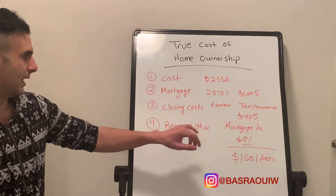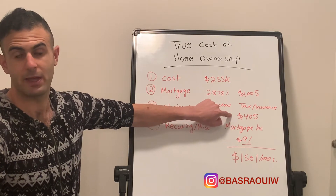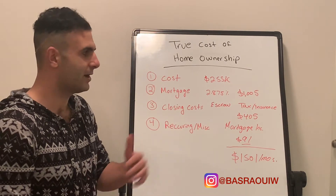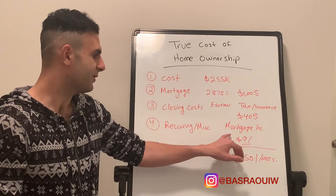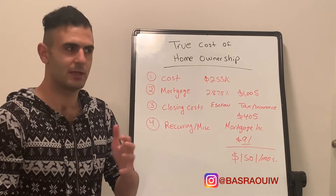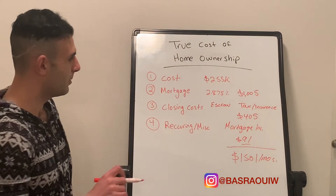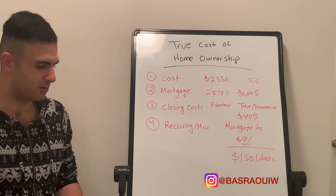Keep in mind everything here is subject to change. For example, taxes and insurance could change depending on where you're at — if your city charges more, or if you're at the beach and you have higher insurance premiums because of hurricanes. And if you have bad credit, your mortgage insurance could be even higher. All these things are fairly custom to each individual and different areas. But in this case, to get this $255,000 home after putting down 5%, our monthly cost is $1,501.